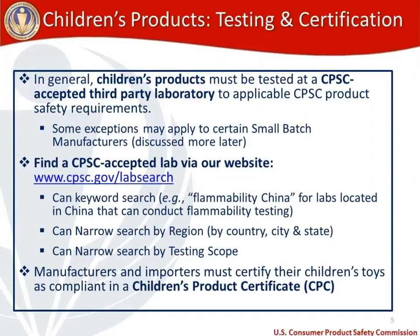Manufacturers and importers, once testing has been completed on their product, need to certify that their children's toys are compliant in a children's product certificate. We'll talk more about what's included in a children's product certificate shortly.